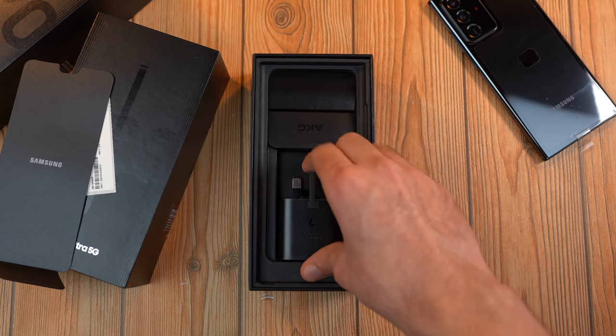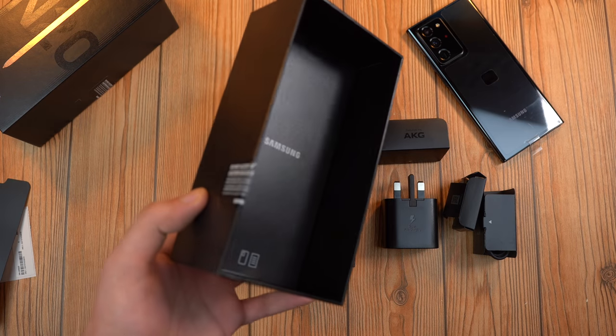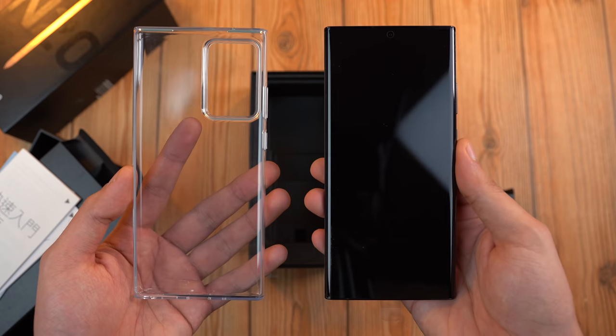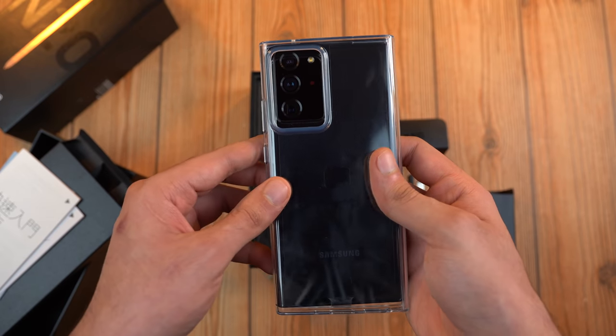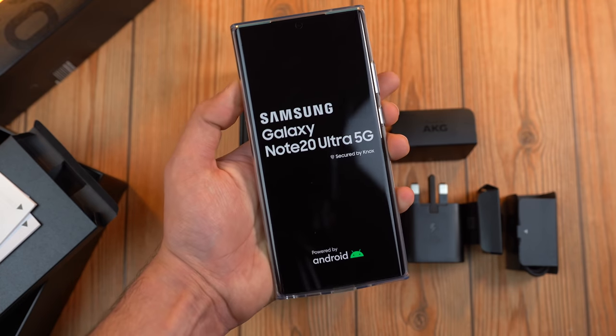As usual, we have the 25-watt charger along with headphones, USB cable, and all that good stuff. But there's also a case — I don't remember seeing that on the Exynos model. A protective case is something even a $190 phone offers, and Samsung doesn't give that apparently. But okay, not a big deal.